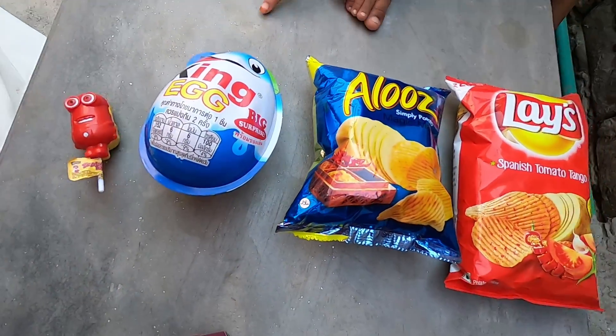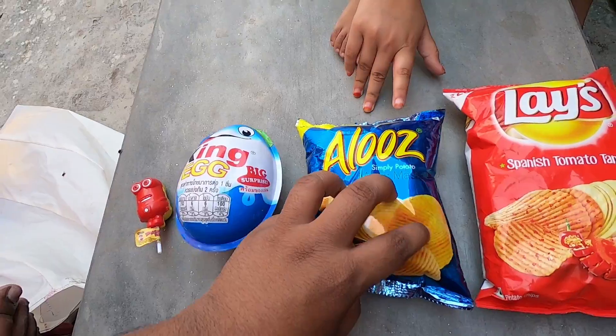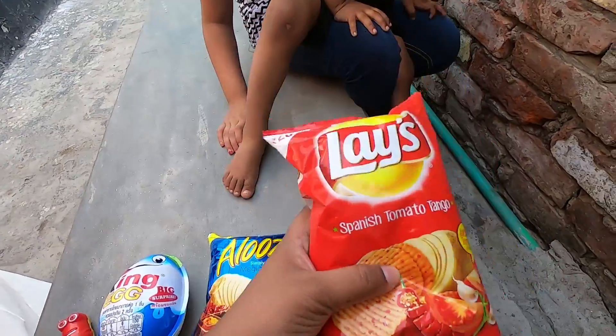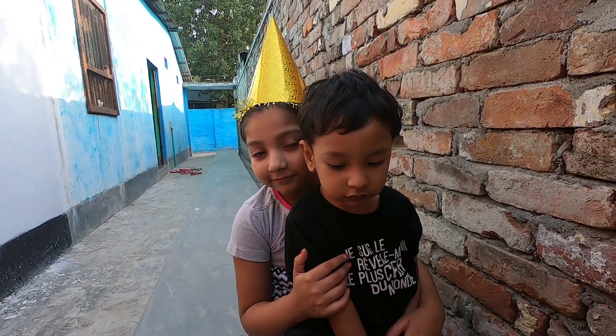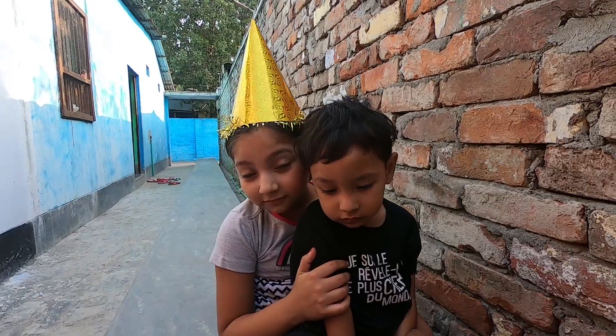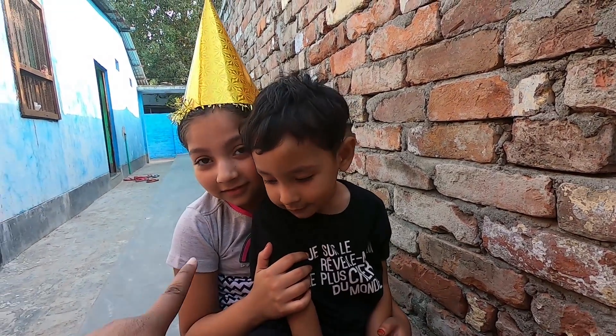Small, Big, Bigger, Biggest. Hello everyone, today we are going to learn sizes from small to biggest with boy and girl. Yay!